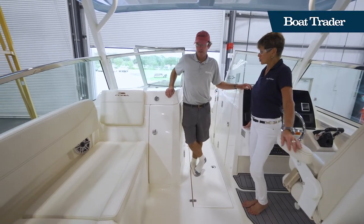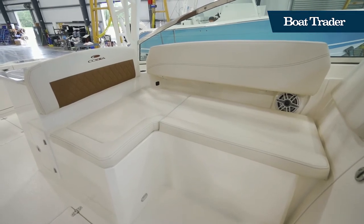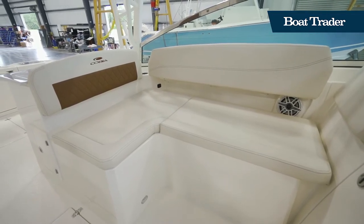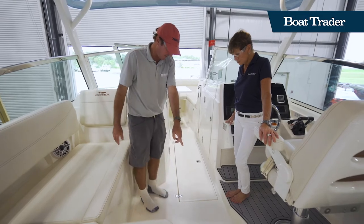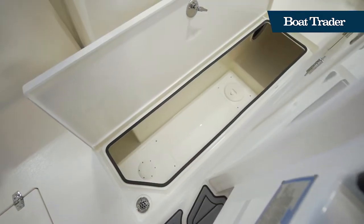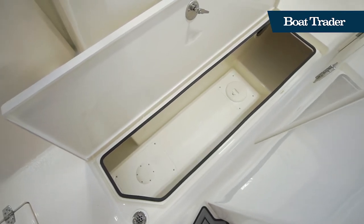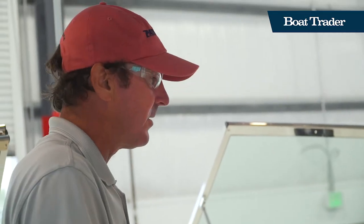Passengers have quite comfortable seating in this L-lounge that wraps all the way around. There's storage underneath, including a cooler space and a big long floor box that runs this whole distance — you can store wake boards, skis, towables, sandbar gear, and rods in there.